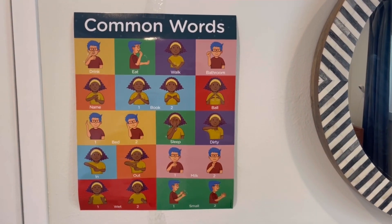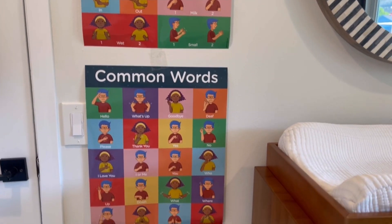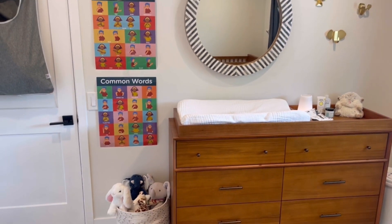The sign language posters are vibrant and colorful. The bright and bold signs make it super easy to read. They feature signs for common words such as hello, yes, no, please, and thank you.